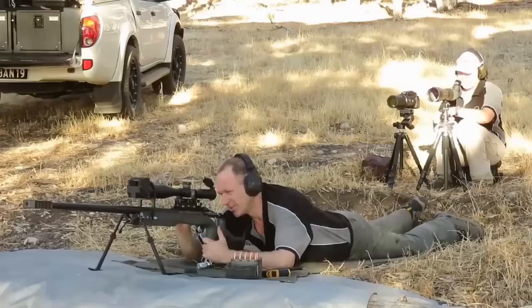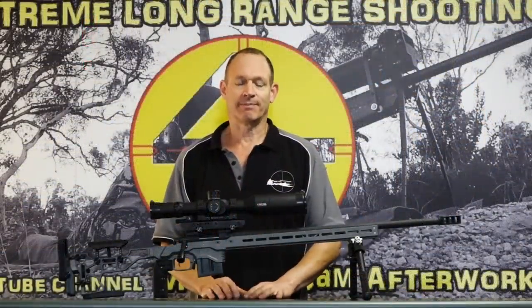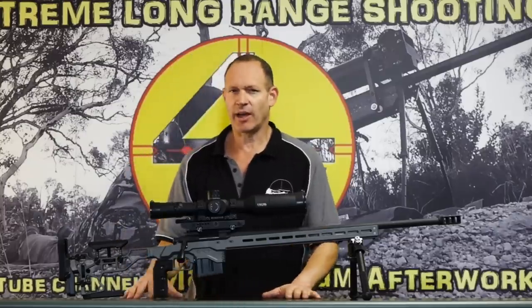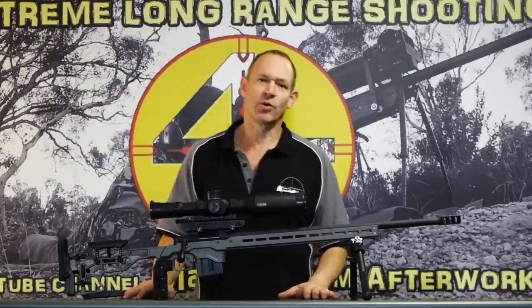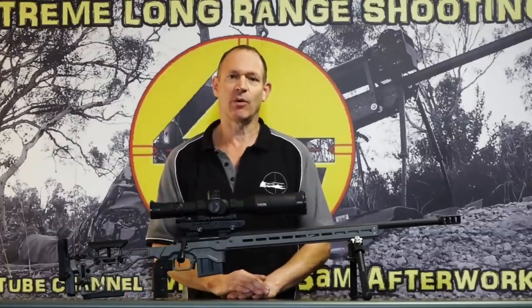That was definitely Anita. Two inch bigger target and that was gone. G'day, welcome to Mark and Sam After Work. Today, as the title of this video suggests, I want to talk about the best calibre — I guess cartridge — for ELR.